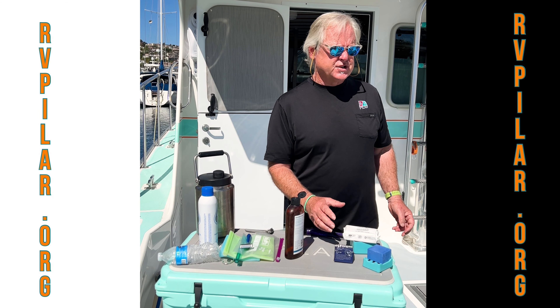Just one last recap here on the Pilar: no plastic bottles, reducing our single-use plastic bags, no plastic razors, no plastic body wash. You can do the same thing on your boat or at home. If you want to learn more, go to RVPilar.org and learn how you can be a better steward of the sea.